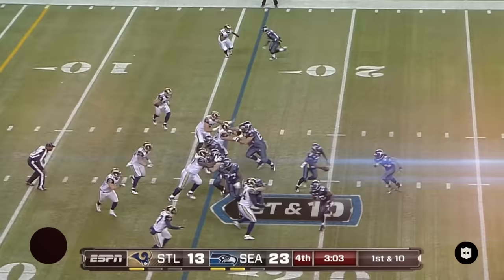Touchdown! Not at Stanford, you see a pro-style game. There goes Marshawn Lynch.